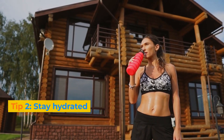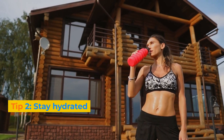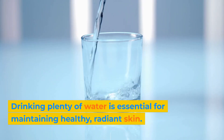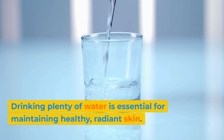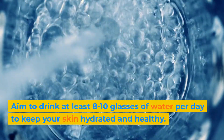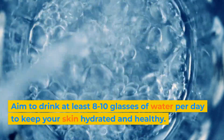Tip 2: Stay hydrated. Drinking plenty of water is essential for maintaining healthy, radiant skin. Aim to drink at least 8-10 glasses of water per day to keep your skin hydrated and healthy.